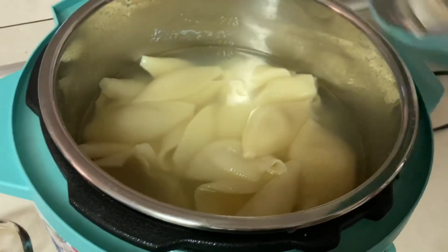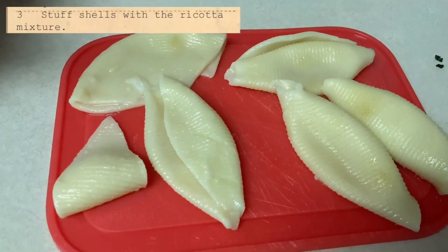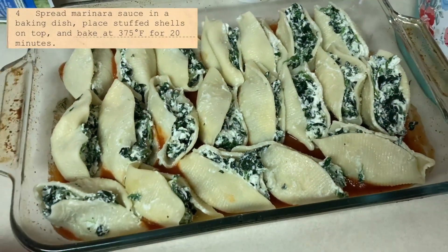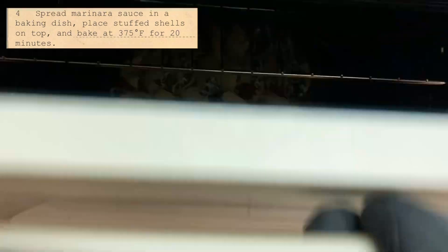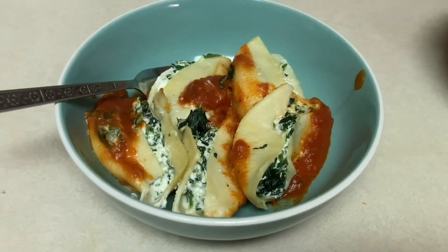Now I have to stuff the shells with the mixture. This was difficult to do — the pasta was all wet and slippery and also really hot still. I had to be so careful with the shells because they were very fragile. I've never worked with these before, and I'm thinking now that this is going to be my first and last time. Eventually I was able to get them all stuffed.